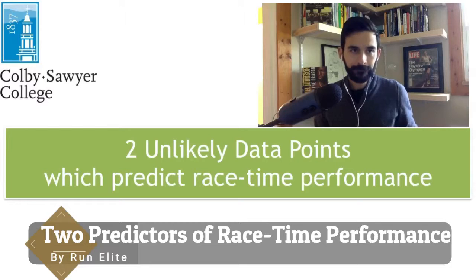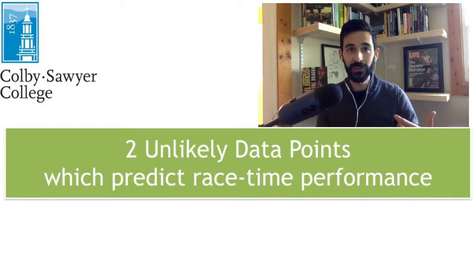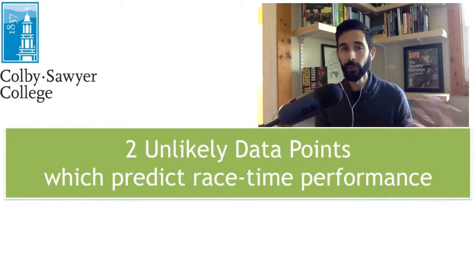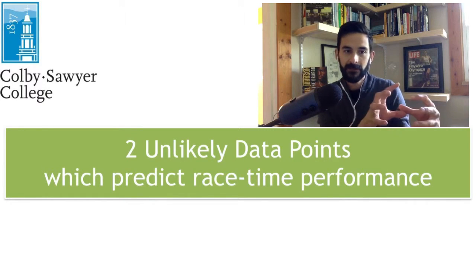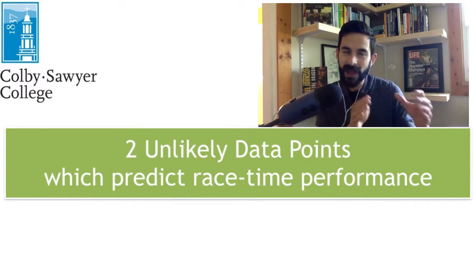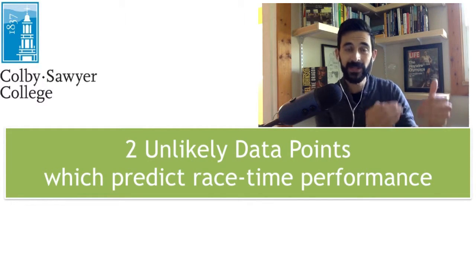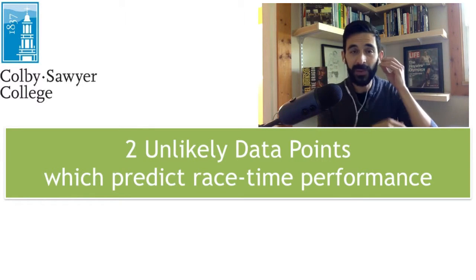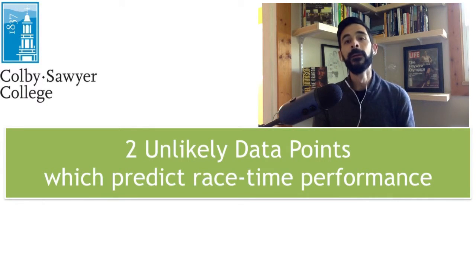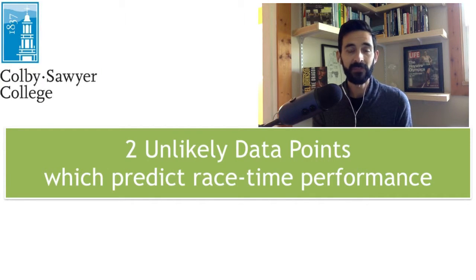There was some research done by yours truly and colleagues at Colby Sawyer College in New Hampshire. What we did was try to create a mathematical formula where you can predict your 5,000 meter race time performance based off of very simple and very few inputs. We were able to do it, and I'm going to share that formula with you at the end of this video.